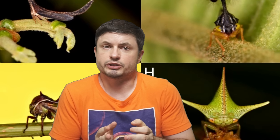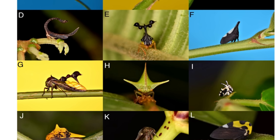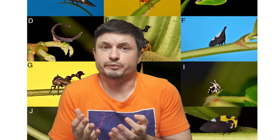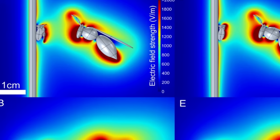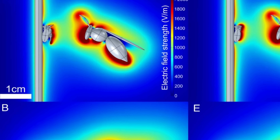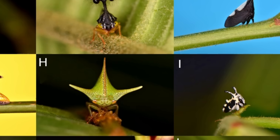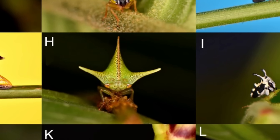This obviously did not yet answer whether treehoppers actually respond behaviorally to these electric fields — so can they actually sense them? Behavioral experiments were conducted with adult Poppaea capricornis exposed to controlled electric fields of 750 volts to mimic a potential predator. Turns out they were indeed significantly more likely to retreat from the electrode when the electricity was on. This was direct behavioral proof that treehoppers can detect electrical fields and even perceive them as a threat.